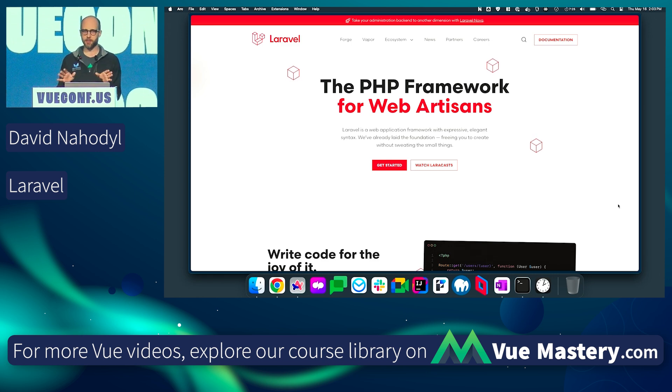Laravel is a PHP framework. It's a different language, but do not be intimidated by that. There are a lot of syntax similarities between JavaScript and PHP, so I think the transition is actually very easy. Laravel is a hugely popular framework — by far the largest in the PHP ecosystem. It's got hundreds of millions of downloads, and the core framework package has something like 76,000 stars on GitHub.